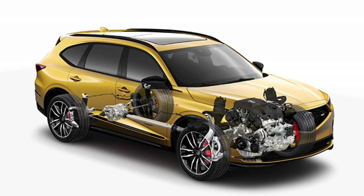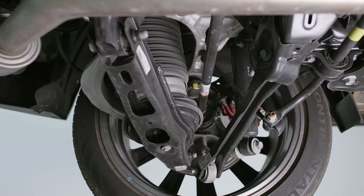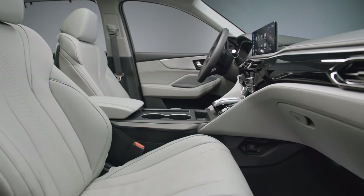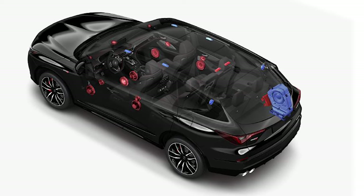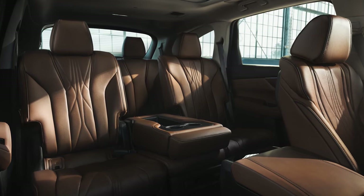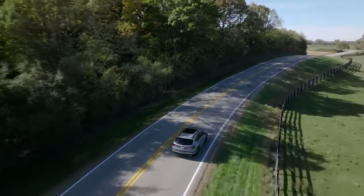If you're willing to spend extra on performance and luxury, the Type S is your ride. Under the hood it delivers 355 horsepower and 354 pound-feet of torque, with Super Handling All-Wheel Drive standard. Inside, the package includes a massive 31-speaker Bang & Olufsen audio system. The base MDX starts at $52,000, while the Type S comes in at $75,000.